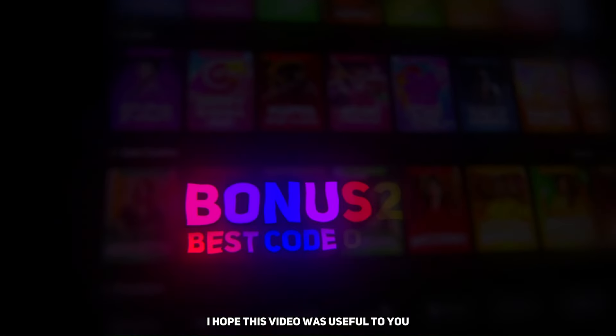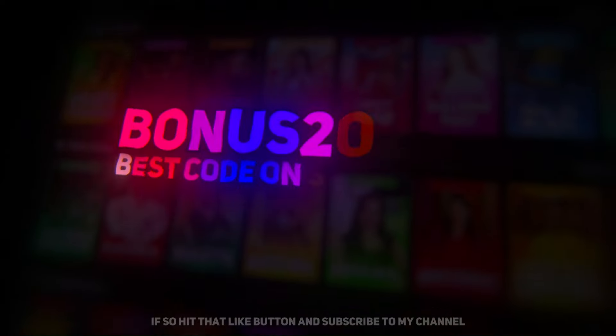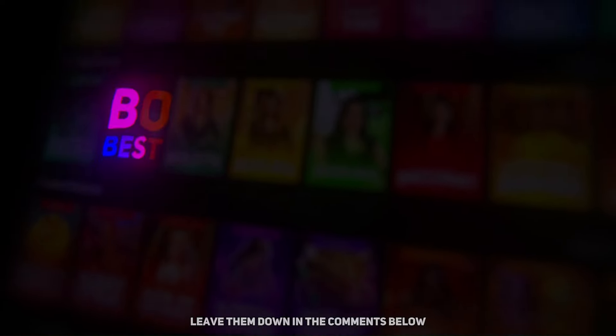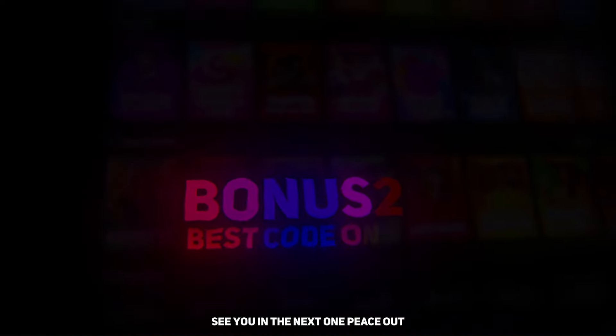I hope this video was useful to you. If so, hit that like button and subscribe to my channel. If you have any questions, leave them down in the comments below and I'll get back to you as soon as I can. See you in the next one, peace out.